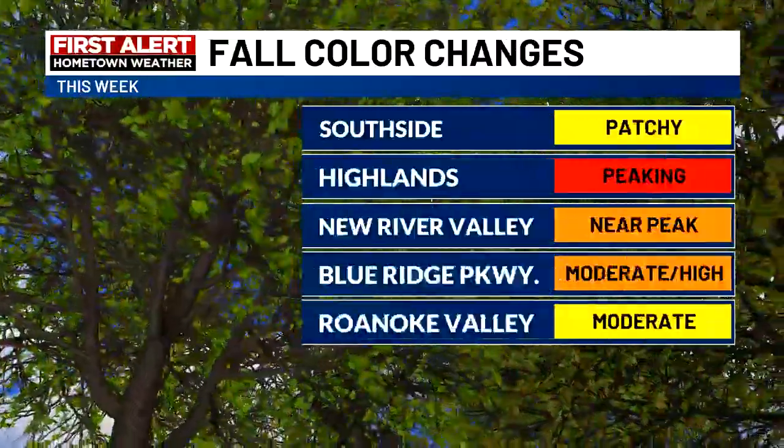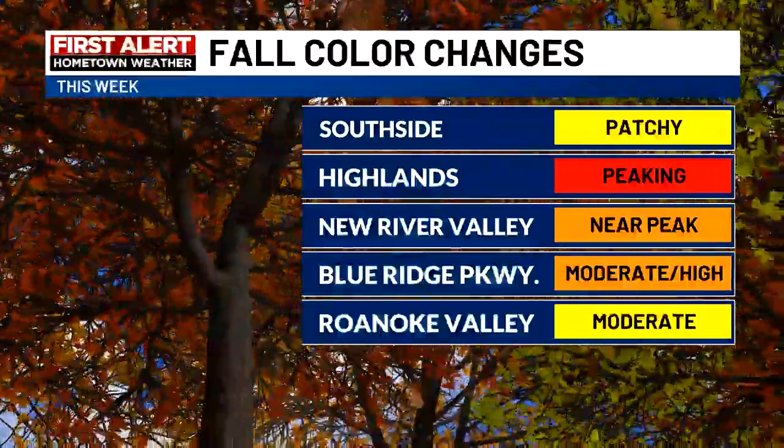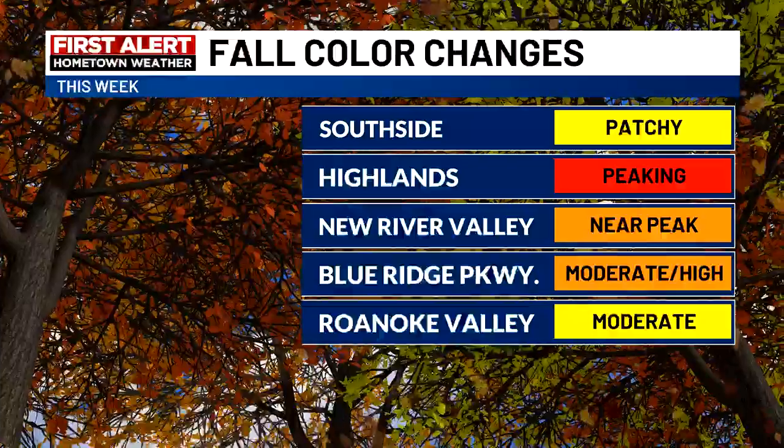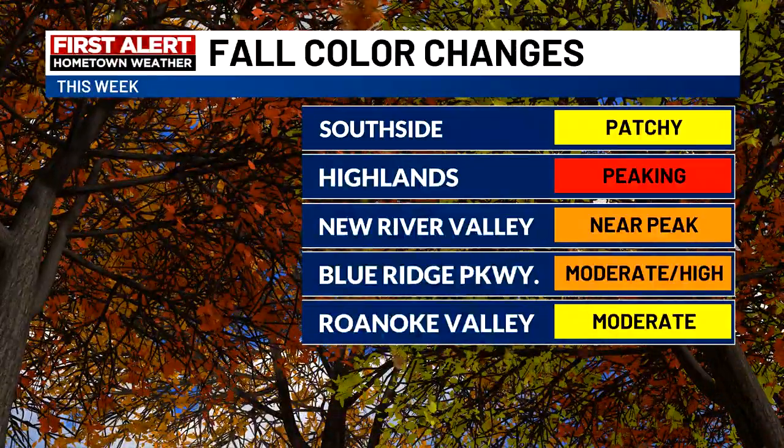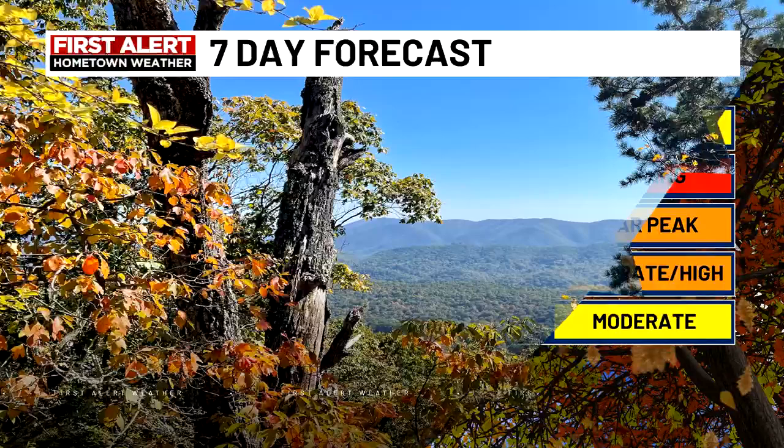Your fall color changes: the south side is seeing patchy colors. Highlands Peak, New River Valley, and along the Blue Ridge Parkway are nearing peak — gorgeous conditions. The Roanoke Valley is seeing some moderate color right now, and with that deep blue sky as the backdrop, you're getting some beautiful pictures.